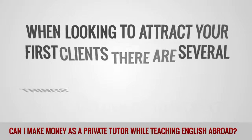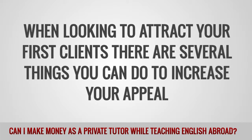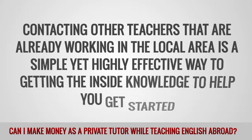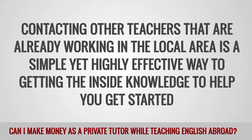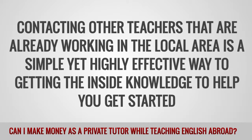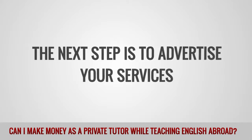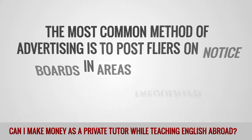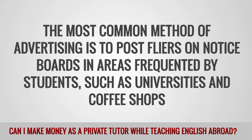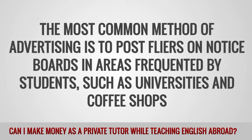When looking to attract your first clients, there are several things you can do to increase your appeal. Contacting other teachers that are already working in the local area is a simple yet highly effective way to get the inside knowledge to help you get started. The next step is to advertise your services. The most common method of advertising is to post flyers or notices on boards in areas frequented by students, such as universities and coffee shops.